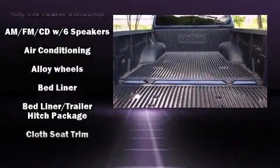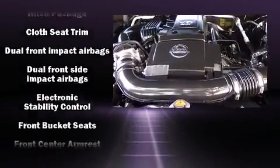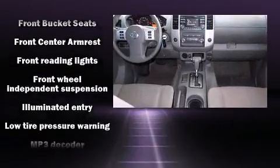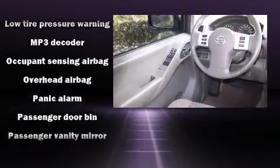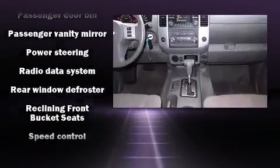Nissan ensures the safety and security of its passengers with equipment such as head curtain airbags, traction control, and four-wheel disc brakes with ABS. Electronic stability control stands out as a technologically savvy innovation, keeping you better connected to the road.